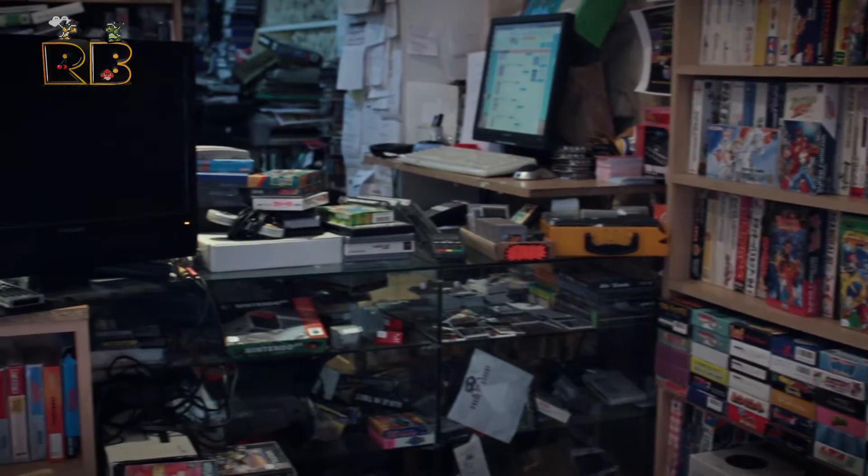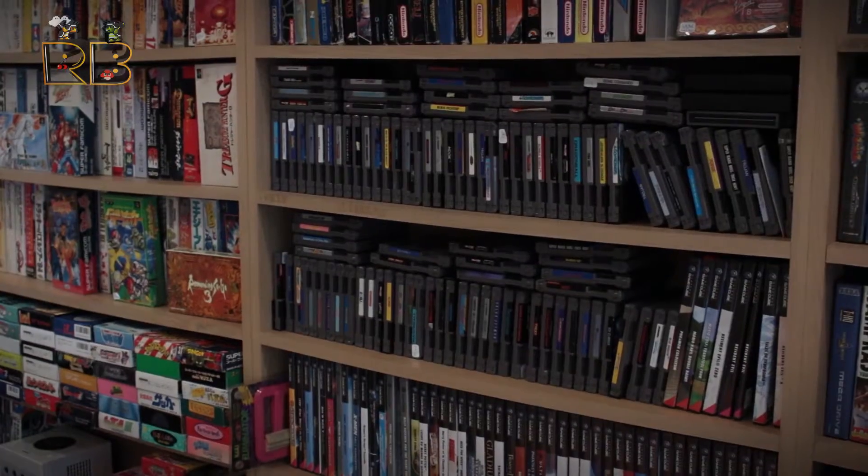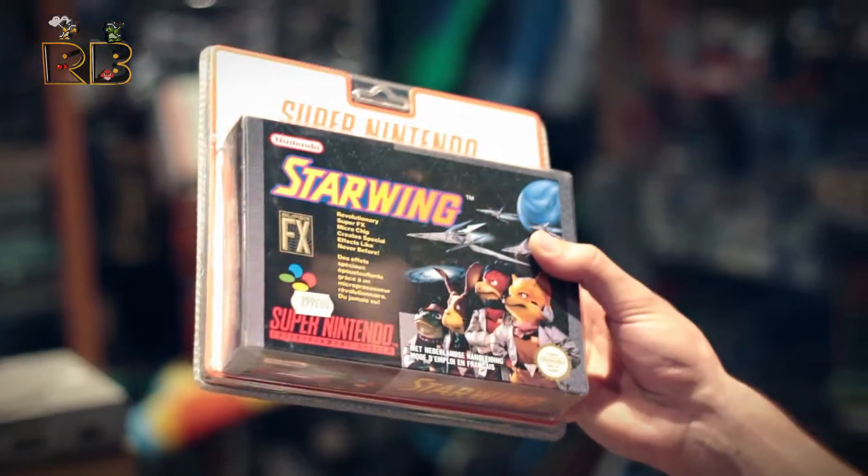We just came out of Retro Game Shop in Paris. This is the second time we went back there. There was so much to choose from but we only got a few things. I'm going to show you some of the cool stuff we got. We even got a couple of birthday gifts because it's Adam's birthday today.